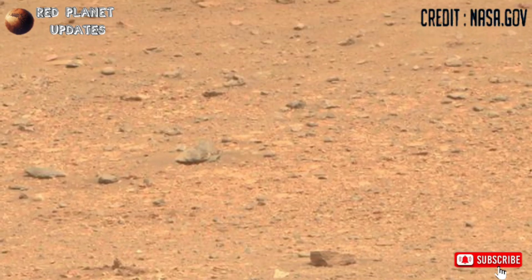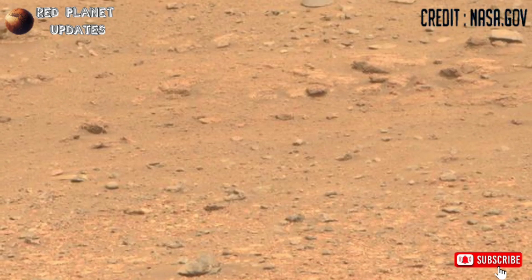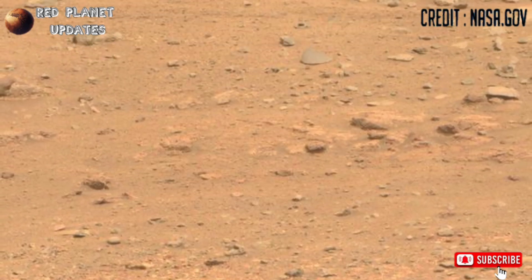Hi guys, welcome back to my YouTube channel Red Planet Updates. If you are new on my channel, kindly subscribe and don't forget to press the bell icon.